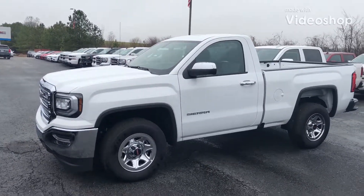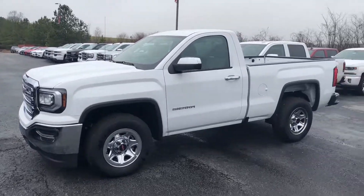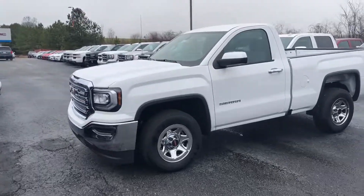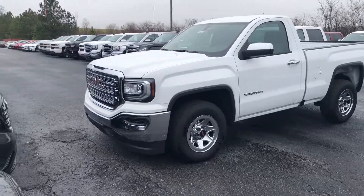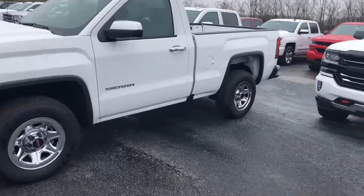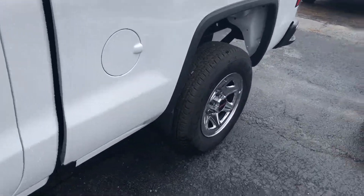Hey Mr. Pittman, how you doing sir? This is Gary Thompson, I'm sending you this video from Jim and Britt Chevrolet. I saw that you were looking at one of our beautiful single cab 2018 GMC work trucks. As you can see, sir, this vehicle is still here and available, just waiting to be parked in your garage or driveway.